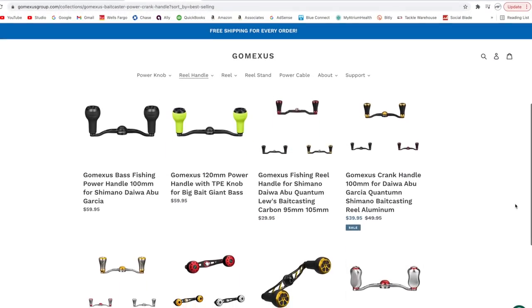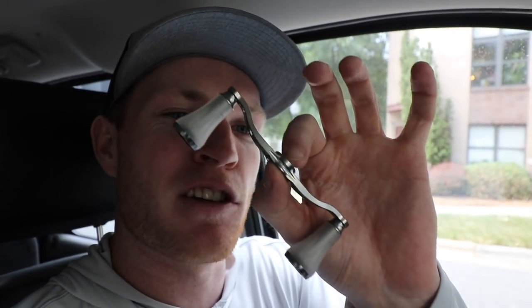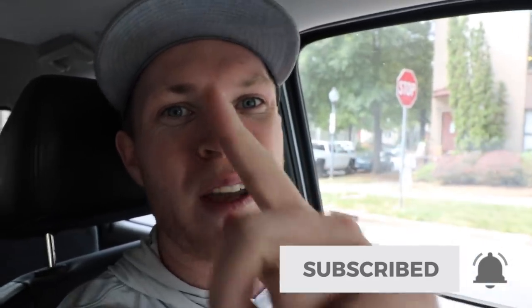If you don't win the giveaway, I'll have these linked in the description below on the Gomexus website. This handle is also very similar in size to your traditional stock handle, so if you're new to aftermarket handles, this is a perfect one to start with. To enter the giveaway, just drop a comment below and let me know what your favorite fishing reel is. We have about a 25-30 minute drive to the fishing spot, so I'll catch y'all when we get there.